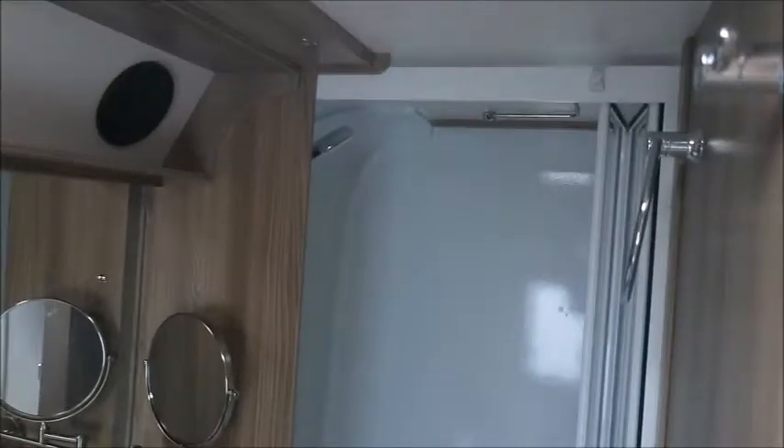To the rear, through this door, we've got our end washroom — featuring a cassette toilet, heated towel rail, speakers linked to the sound system, sink, and a separate shower.